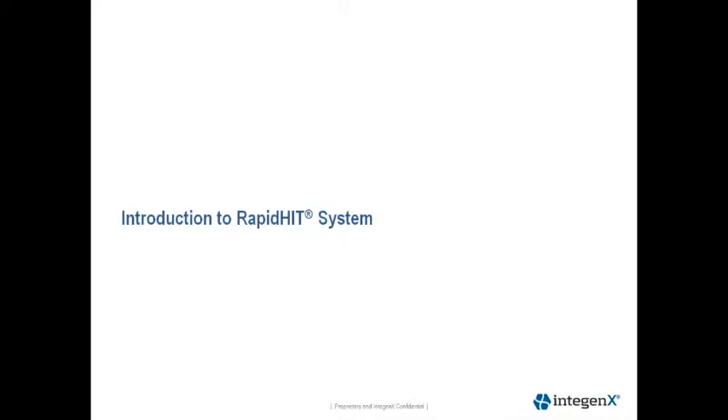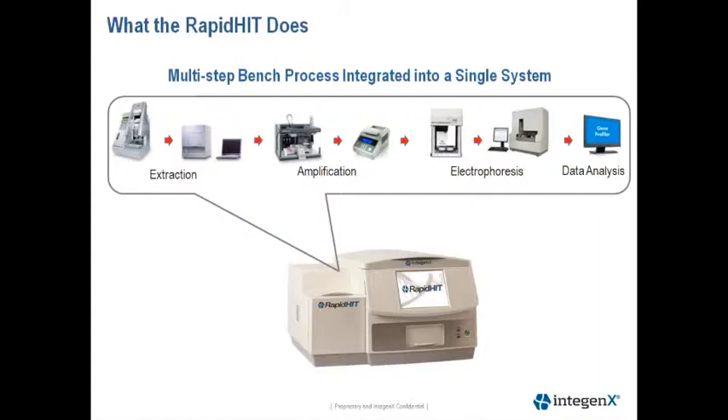Thank you, Lisa, for providing a good overview of the Global Filer Express chemistry. To begin, I'd like to give a brief introduction of the RAPID HIT system.